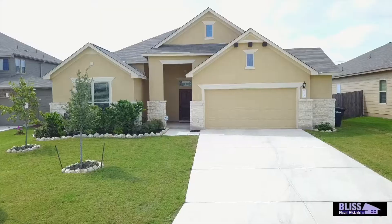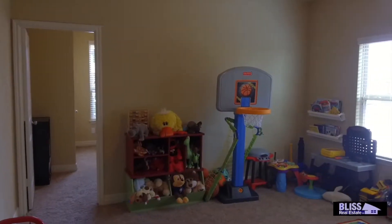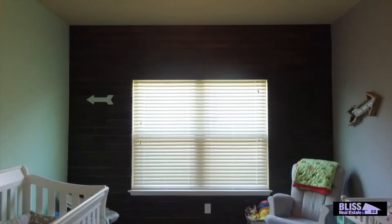Hey everybody, we're here today at 725 Great Cloud in the Cloud Country subdivision in New Braunfels. This home is a 2,380 square foot home, three bedrooms, two and a half baths with an additional flex space between the bedrooms and an additional study. Let's take a look around the home so I can show you what I'm talking about.